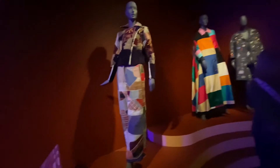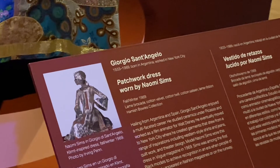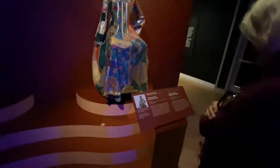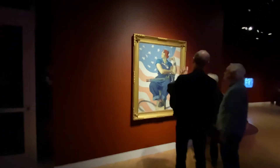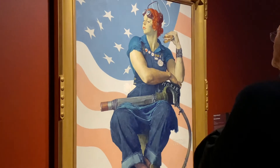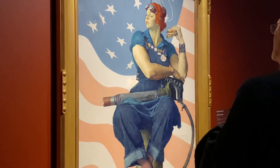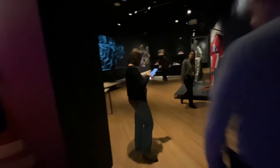And these clothes are done from blankets. She's the first woman who decided to wear men's trousers. Because of World War I, women had to wear men's jeans, men's trousers and work.